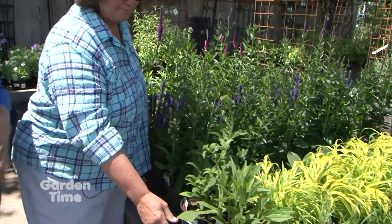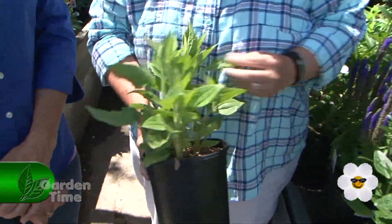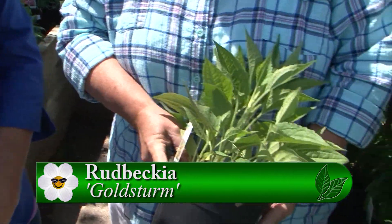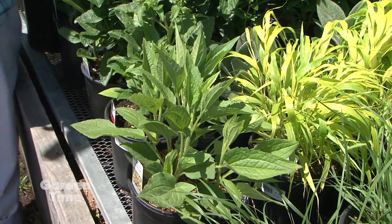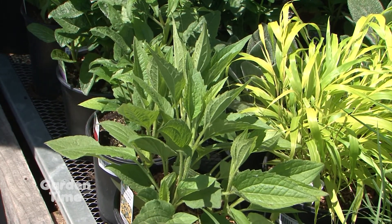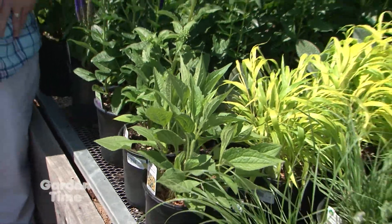And then one of my favorites for later in the garden — the rudbeckia. This is kind of an old standard, but truly whether you're a new gardener or an old gardener, this plant just performs like crazy. Full sun, thrives on neglect. And one of the nice things is the fall and winter interest — if you leave those seed heads on, you get lots of goldfinches and pine siskins.